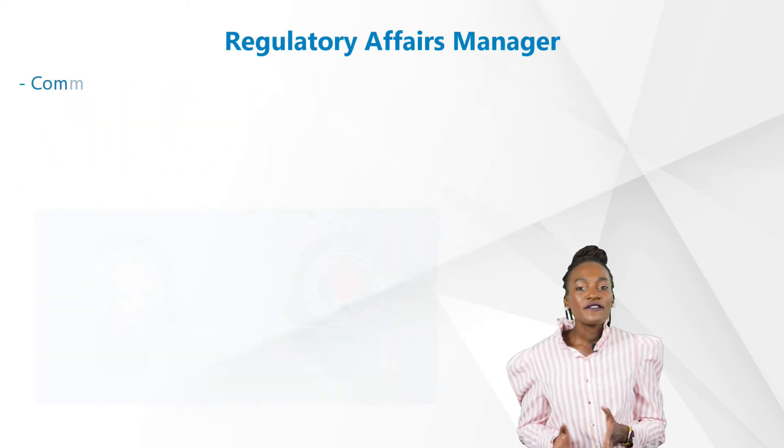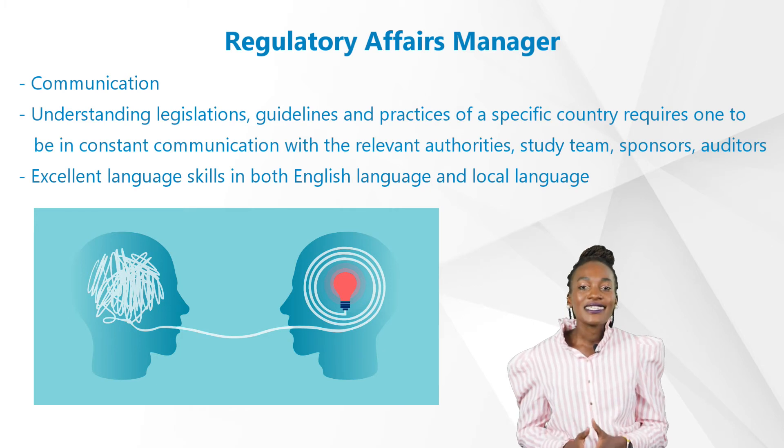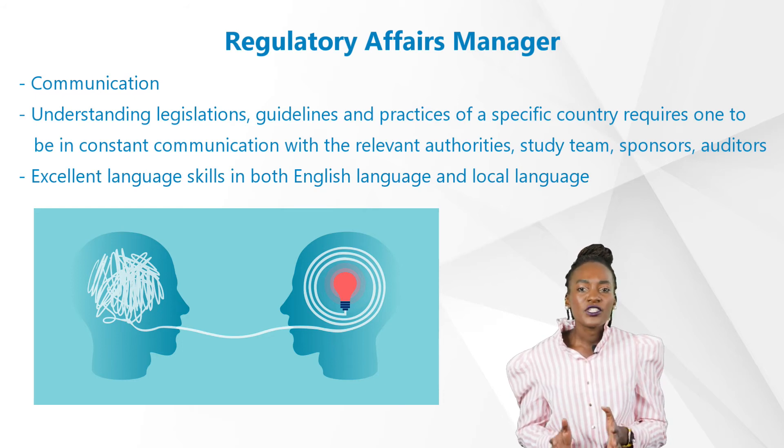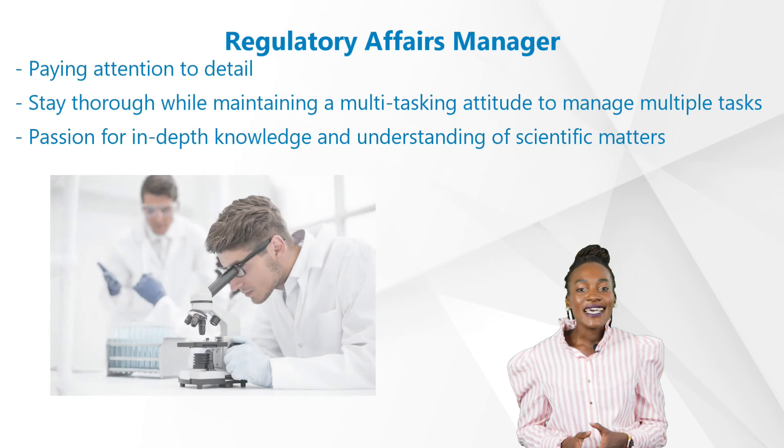First and foremost: communication. Understanding legislation, guidelines, and practices of a specific country requires one to be in constant communication with the relevant authorities, study team, sponsors, and auditors. Hence, it's also beneficial to have excellent language skills in both English and the local language.